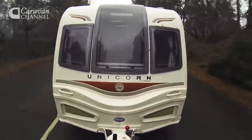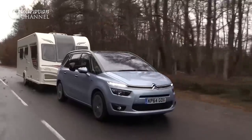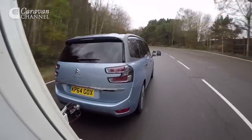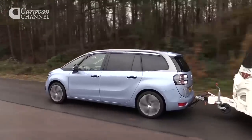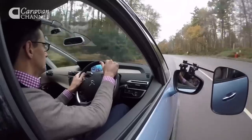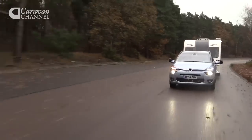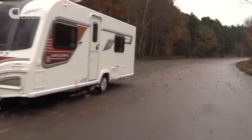We towed a Bailey Unicorn 2 Cadiz with a mass in running order of 1,344kg — that's an 89% match for the Citroen. The 2-litre diesel engine proved up to the job, thanks to its 273 pounds-feet of torque. Despite having so much weight to pull, the Grand C4 Picasso towed from 30 to 60 miles per hour in a respectable 13 seconds.